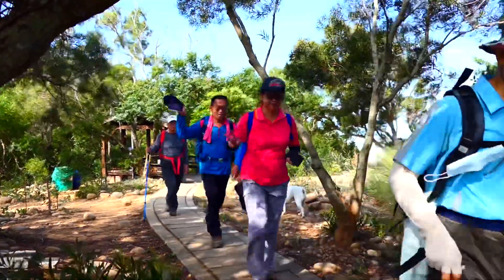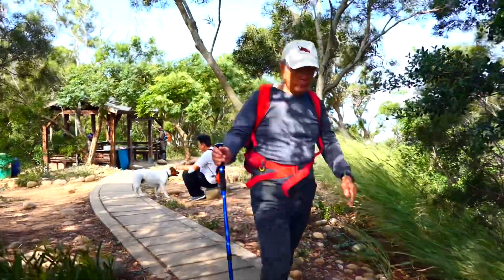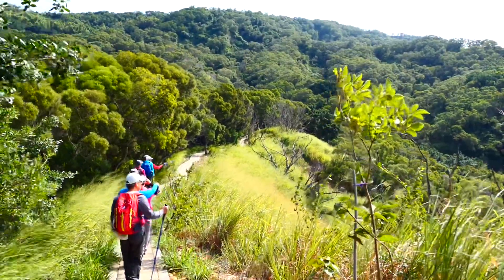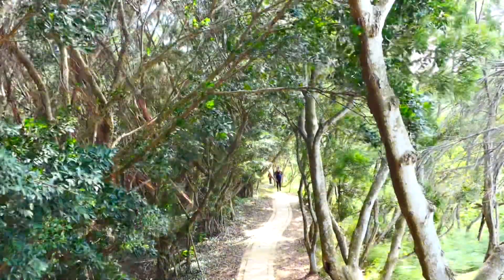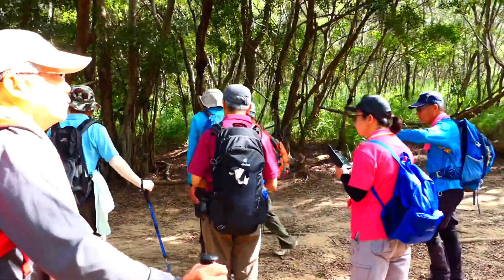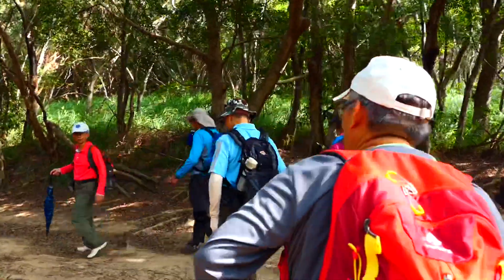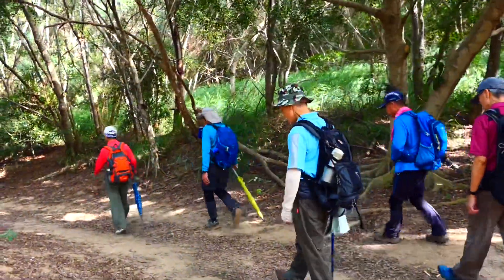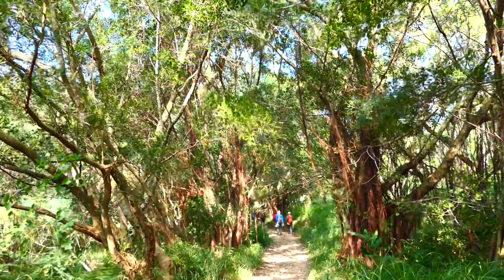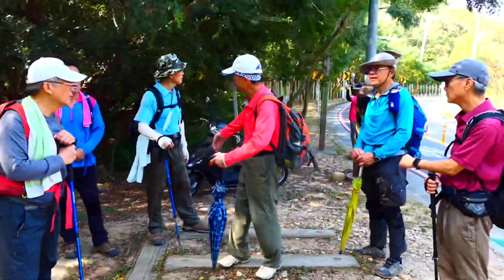Standing at Qíkāi Déshèng! Qíkāi Déshèng! Main trail. Wanli Great Wall main trail. Wanli Great Wall main trail.